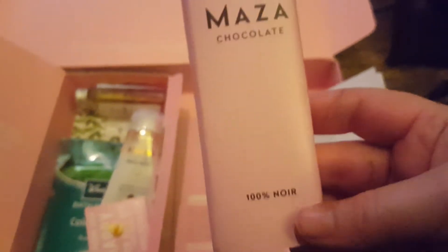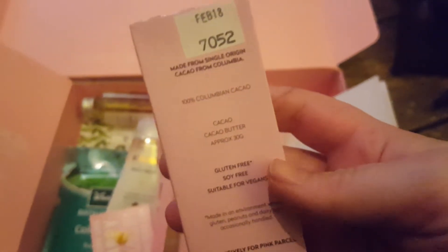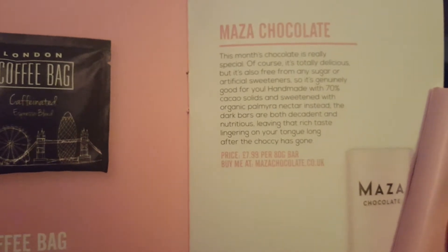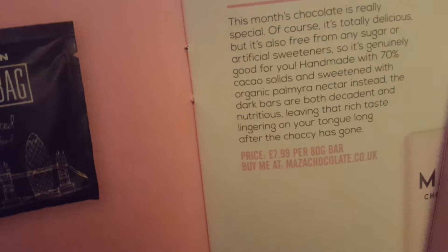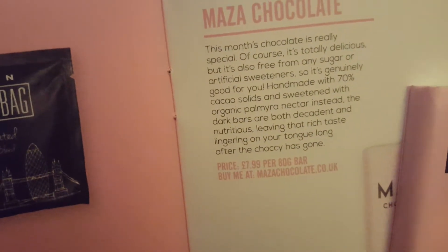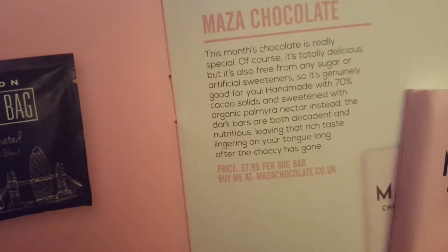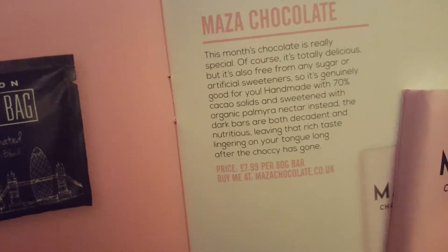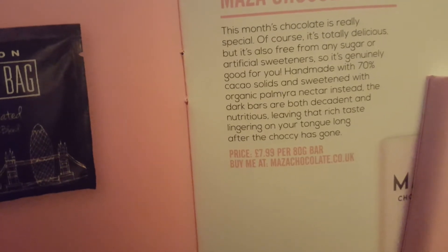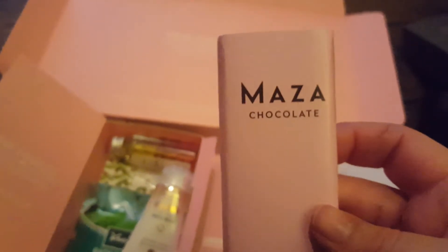Next we have what looks like a chocolate bar — Maza chocolate, 100% noir, 100% Colombian cacao and cacao butter, and it's approximately 30 grams. That actually retails at £7.99 for an 80 gram bar — that's expensive for chocolate. It's totally delicious, but it's also free from any sugar or artificial sweeteners, so it's genuinely good for you. Handmade with 70% cocoa solids and sweetened with organic palmero nectar instead. Luckily, I'm somebody who really does appreciate and like dark chocolate, though I know a lot of people don't.